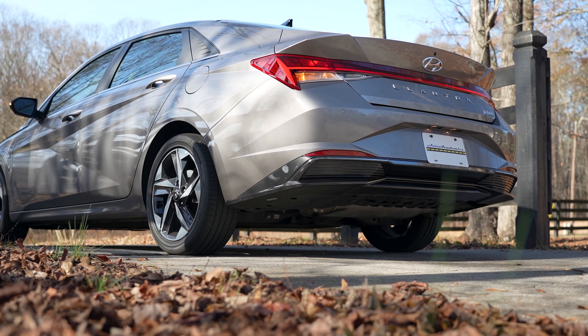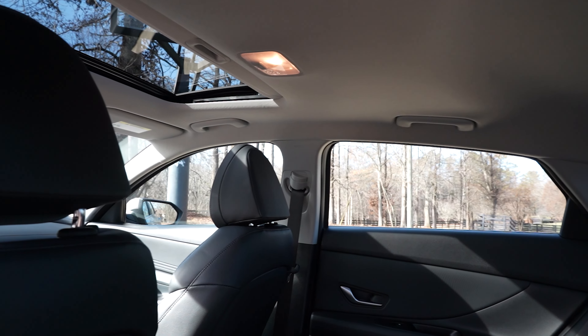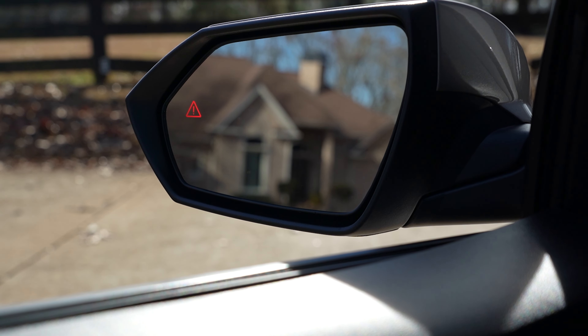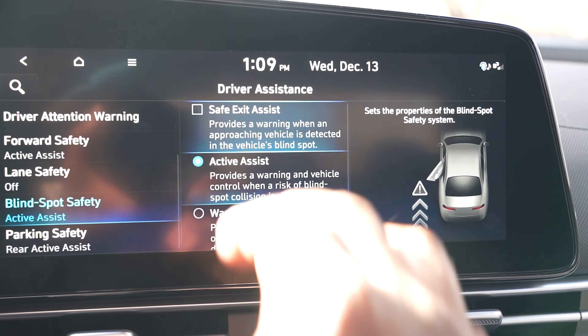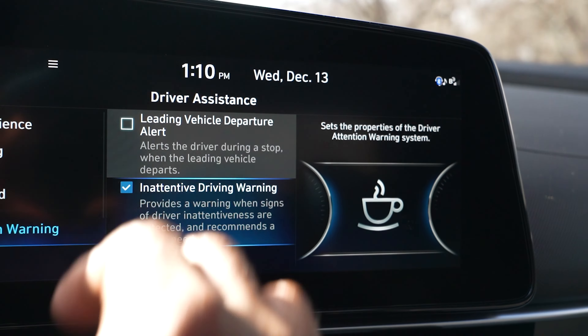Advanced safety technology consists of front, front side, and side curtain airbags, as well as forward collision avoidance assist, blind spot collision avoidance assist, smart cruise control, lane keeping assist and lane following assist, safe exit warning, and driver attention warning with leading vehicle departure alert.